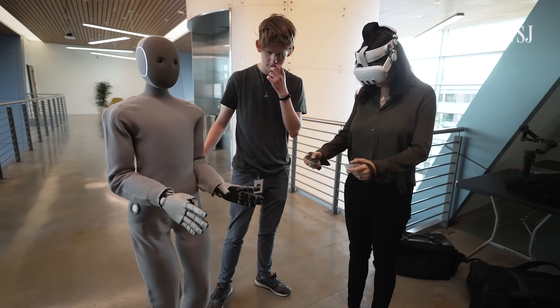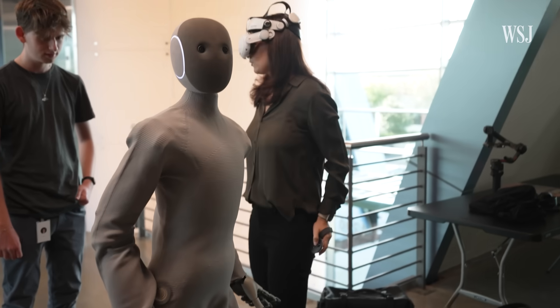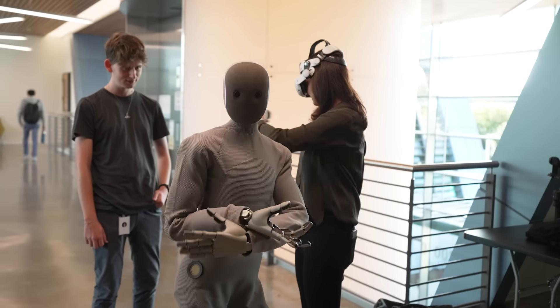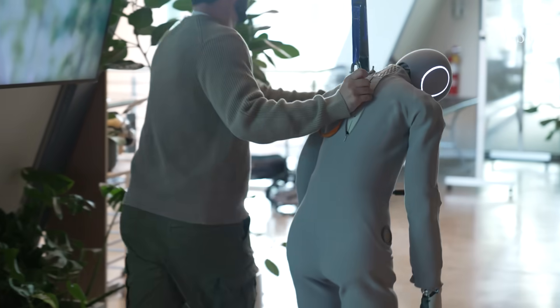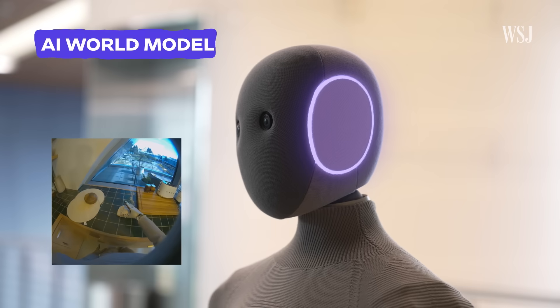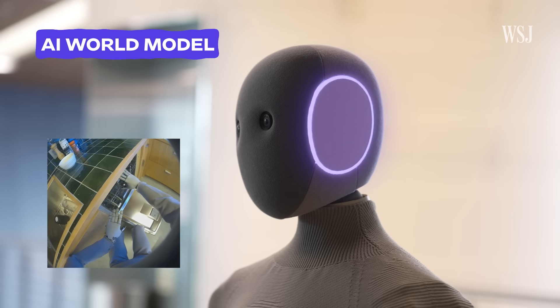Turing handed me the controllers and I had no idea where I was facing — it was disorienting enough to make me feel sick. Neo had to go to urgent care. Neo needs to be operated this way because its brain — an AI neural network — needs to learn from real-world experience. The videos of the robot doing things via teleoperation become the training data to make the AI model smarter.